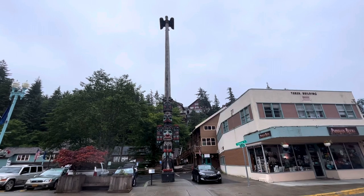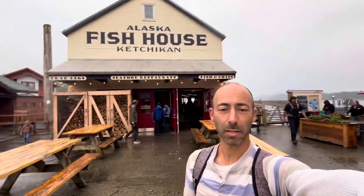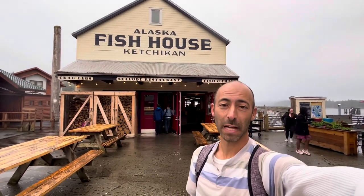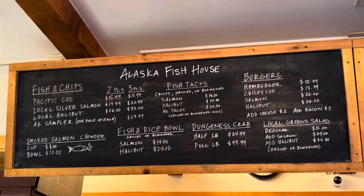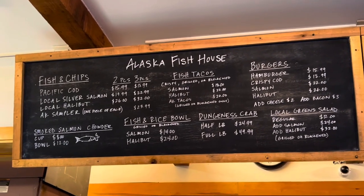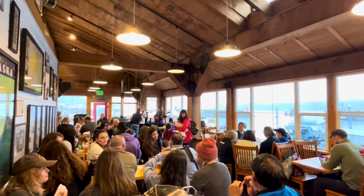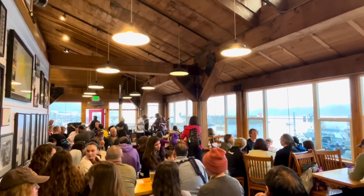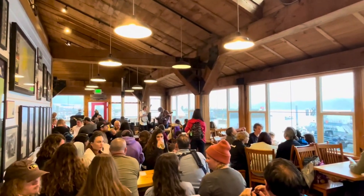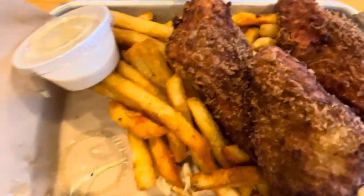Here's the harbor with all the boats docked, and the Chief Johnson totem pole in downtown Ketchikan. Here at the Alaska Fish House — they say this is the most popular restaurant for seafood in all of Ketchikan. I'm just going to go with the three-piece pan-fried silver salmon, because that's what Ketchikan is known for. This is the vibe here at the Alaska Fish House — they're technically closing at eight o'clock and people are still hanging out for the music and waiting for their food. The three-piece salmon comes with coleslaw and french fries.